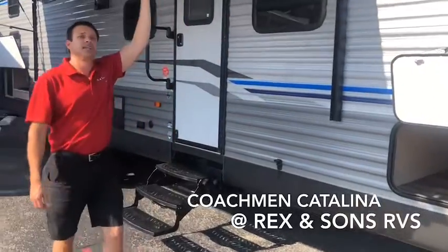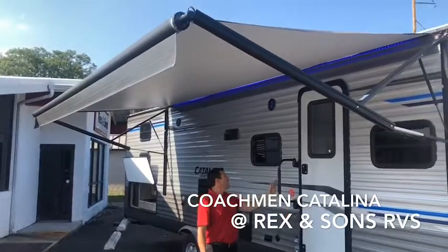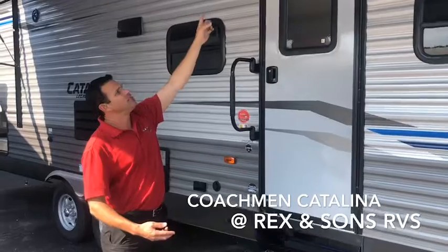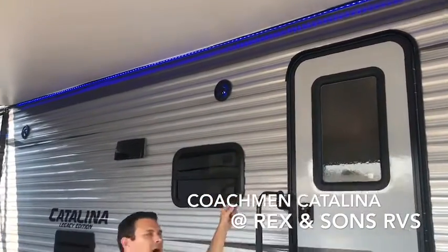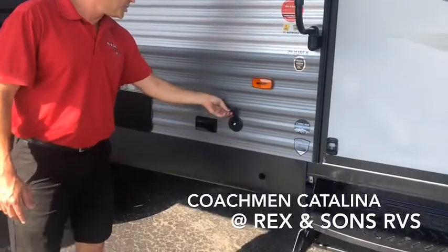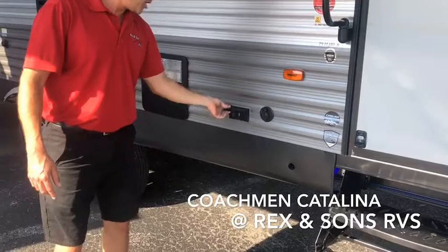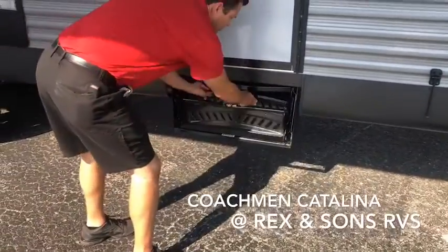All the Coachman Catalinas have power awnings, and they all have a convenient grab handle for the ease of getting in and out. They all have blue LED lights on the outside on these 19 and 20 models, and they have marine grade outside speakers. Some packages do have the outside TV and cable hookups. All have an outside receptacle. Some models have a solid step or the traditional three-step tri-fold system.